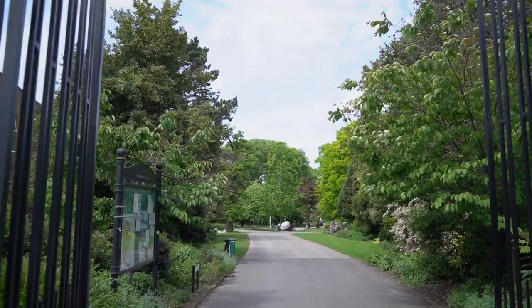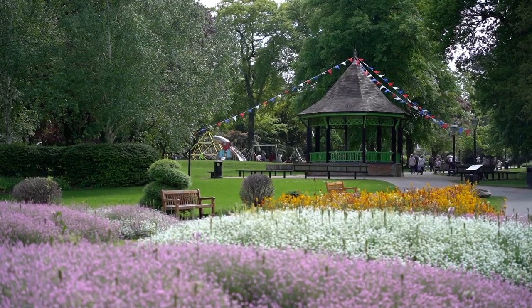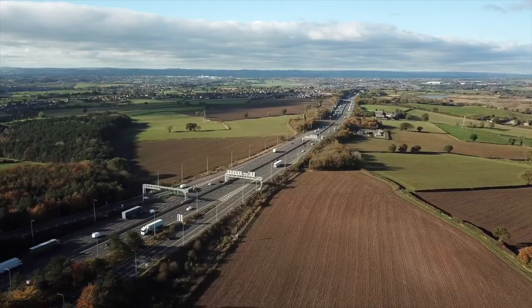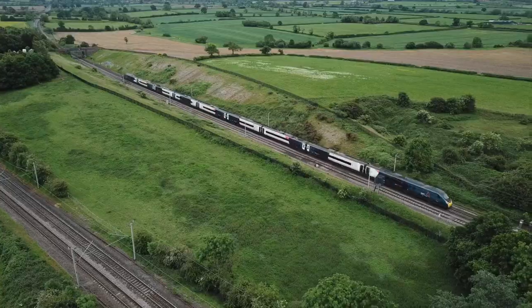Just a short drive away is the beautiful Caldecott Park. It's ideal for dog walkers and also families with younger and older children, as it has a couple of play areas. You can be in other towns such as Leamington Spa, Coventry, and Warwick with perfect road links. Rugby Train Station is just a short drive away and within an hour you can be at St Pancras Station in London.